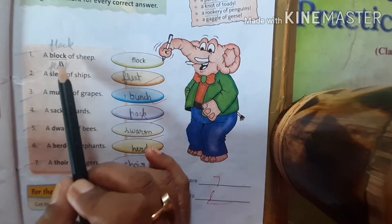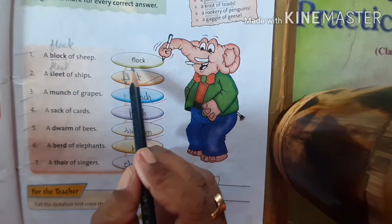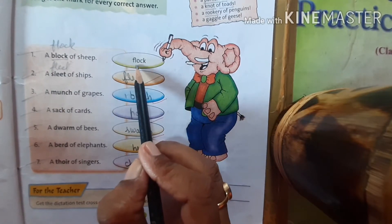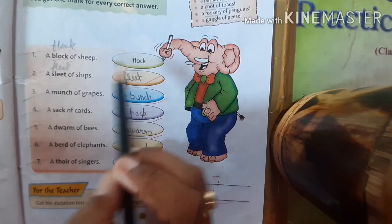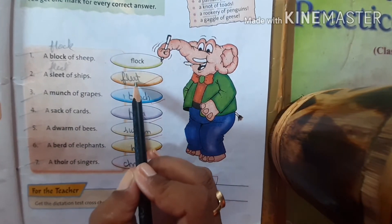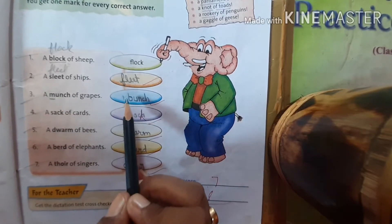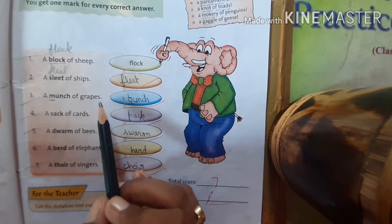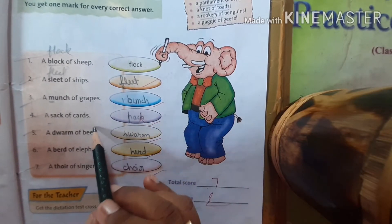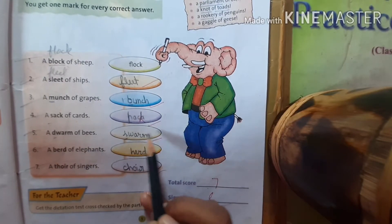A 'block' of sheep — the spelling is incorrect. B will be replaced by F, so the correct word is flock — a flock of sheep. A 'sleet' of ships — it becomes fleet — F-L-E-E-T, fleet of ships. A 'munch' of grapes — M will be replaced by B — bunch of grapes. A 'sack' of cards — S will be replaced by P — pack of cards. A 'dvarm' of bees — D will be replaced by S — swarm of bees.